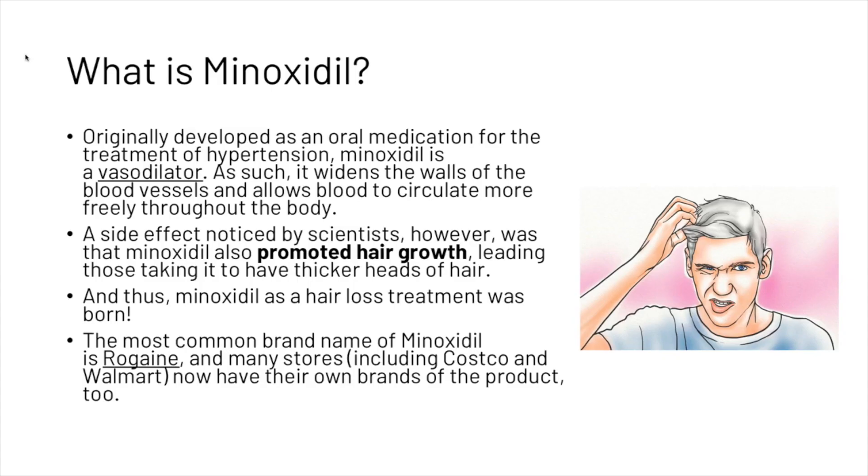Originally, minoxidil was developed as an oral medication for the treatment of hypertension. It is known as a vasodilator — it widens the walls of blood vessels and allows blood to circulate more freely throughout the body. A side effect noticed by scientists was that minoxidil also promoted hair growth, leading those taking it to have thicker heads of hair. Thus, minoxidil as a hair loss treatment was born.